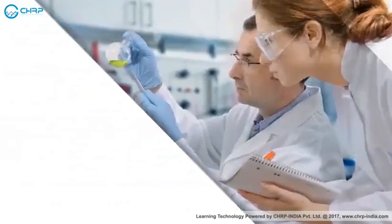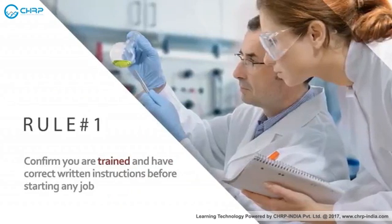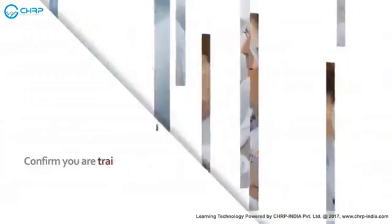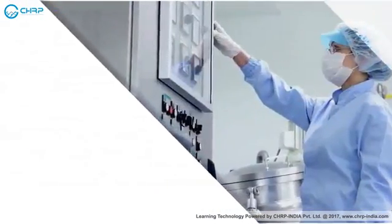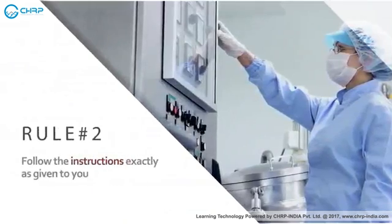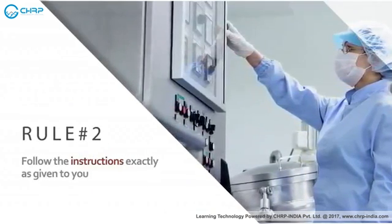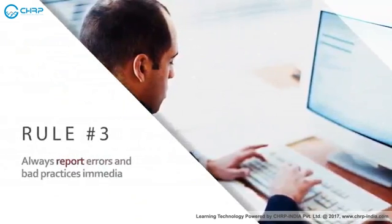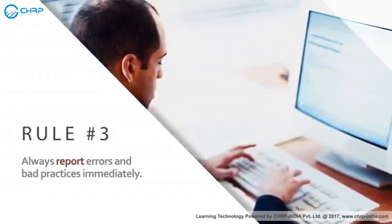The 10 Rules of GMP. Confirm you are trained and have correct written instructions before starting any job. Follow the instructions exactly as given to you. Always report errors and bad practices immediately.